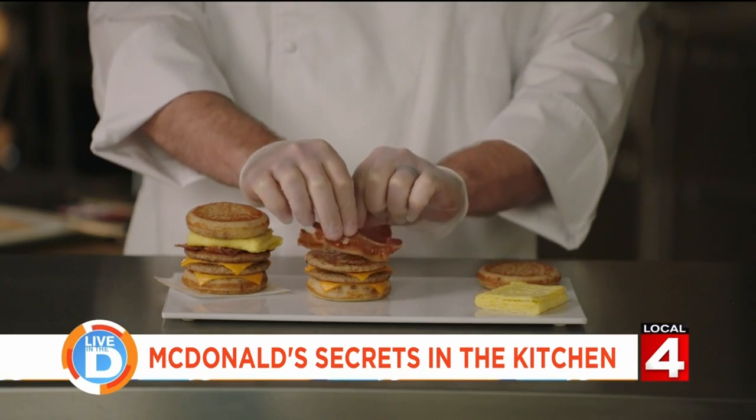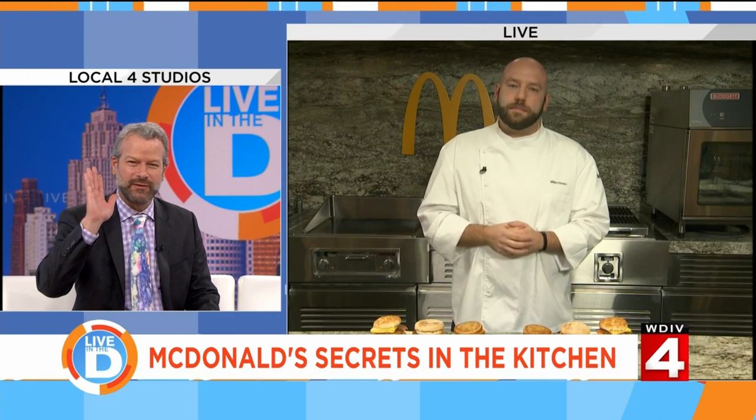I grew up on McDonald's. These people that are McDonald's haters — 'I would never go to McDonald's' — I don't have any time or use for them. I can go to the Golden Arches anytime, any place. I remember the Arch Deluxe in '96. I remember when you had the Styrofoam clamshells — if it was a quarter pounder without cheese, it was a white clamshell, and if it had cheese, it was an orange clamshell. I'm not messing around.